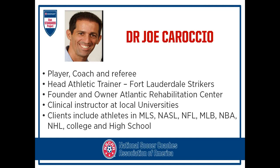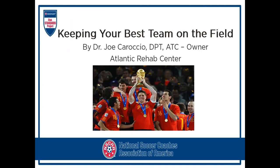Dr. Joe is a well-known medical professional in the soccer world. He has a wealth of soccer experience and knowledge of the game. He is a player, a USSF licensed coach, and a major league soccer referee. Joe is beginning his third year as the head athletic trainer and medical team coordinator for the Fort Lauderdale Strikers, and is the founder and owner of Atlantic Rehabilitation Center, which began operating in 2002. Joe has a doctorate in physical therapy and serves as a clinical instructor at local universities. Joe and his staff have been providing oversight for several NSCAA coaching courses from their home location in Florida.